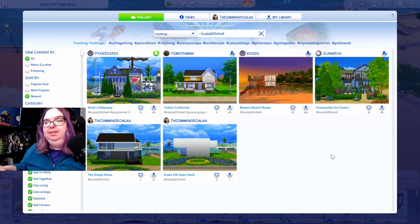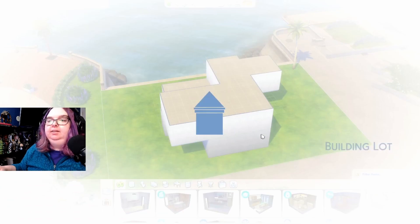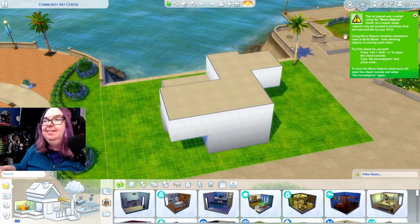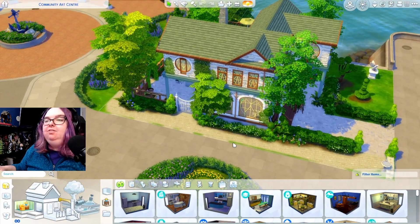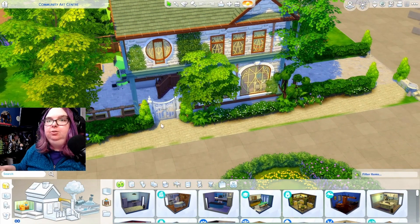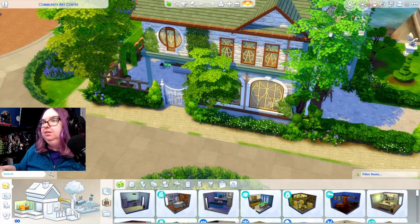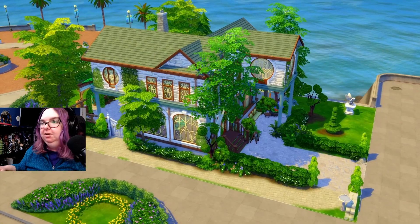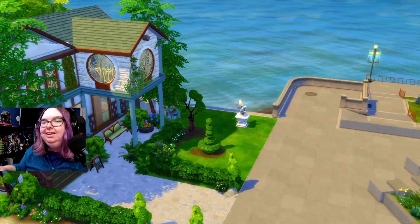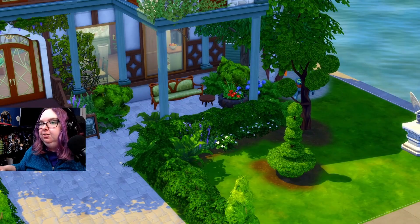We're going to start with x_lineth_x, who built a community art center. Move Objects is on and it's going to be listed as a Maker Studio on the gallery. It's taking a minute to load in, but — wowza! I love the use of these Realm of Magic windows, that is so cool. It looks like it's 81,638 Simoleons. This looks amazing — I want to take a look all around, and my build camera mod is actually working today.